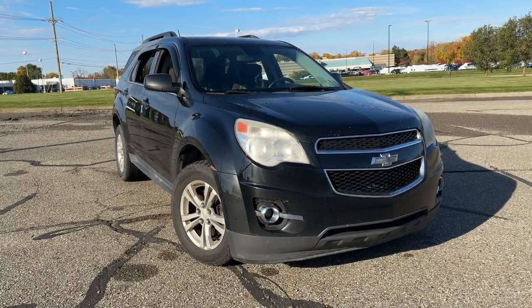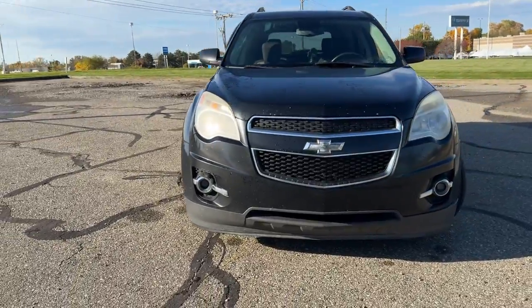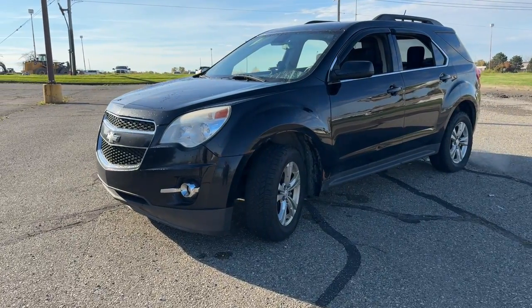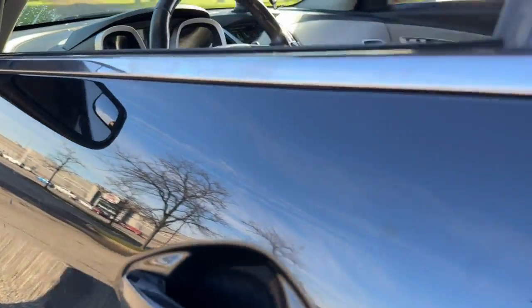Get acquainted with the 2013 Chevrolet Equinox. This vehicle is an outstanding buy with fewer than 200,000 miles on the odometer. The Chevrolet Equinox: the small SUV with a big spirit of adventure. Passenger-friendly, loaded with safety features, and great for hauling cargo, it's an ideal family car.